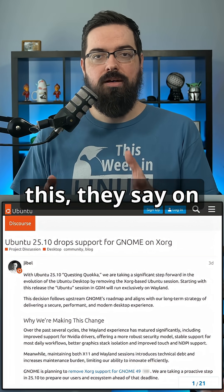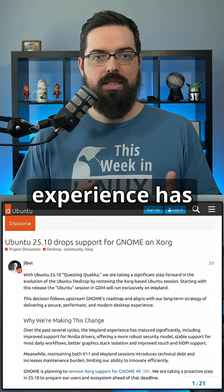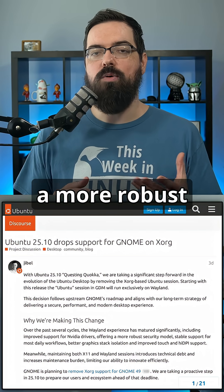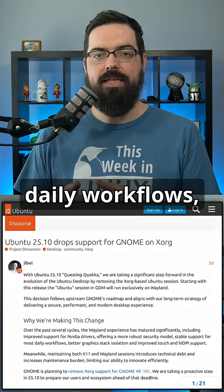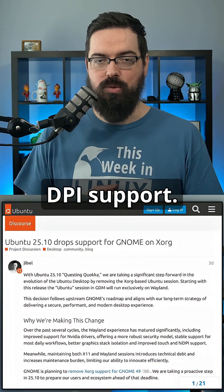The reason for this: they say on the Ubuntu discourse forum that over the past several cycles, the Wayland experience has matured significantly, including improved support for NVIDIA drivers, offering a more robust security model, stable support for most daily workflows, better graphics tag isolation, and improved touch and high DPI support.